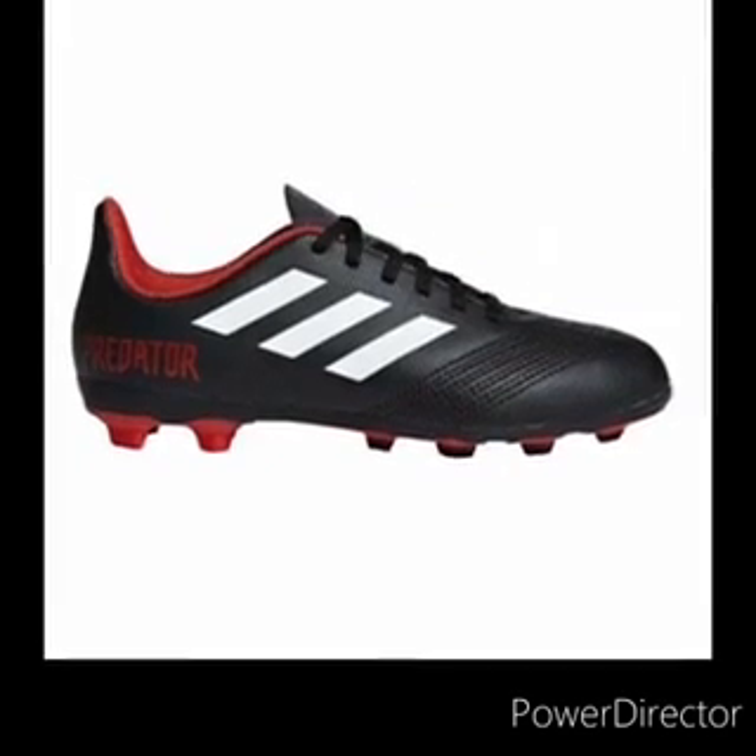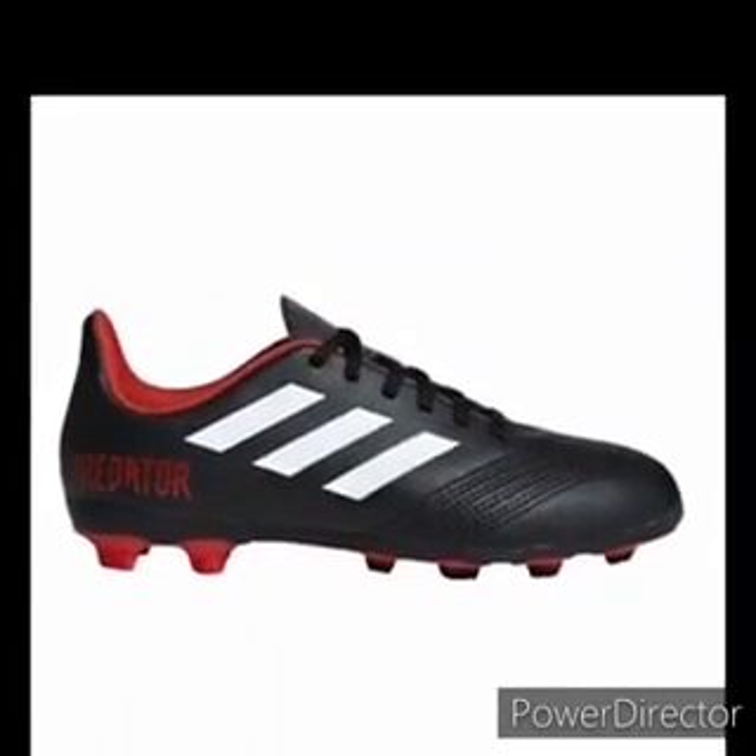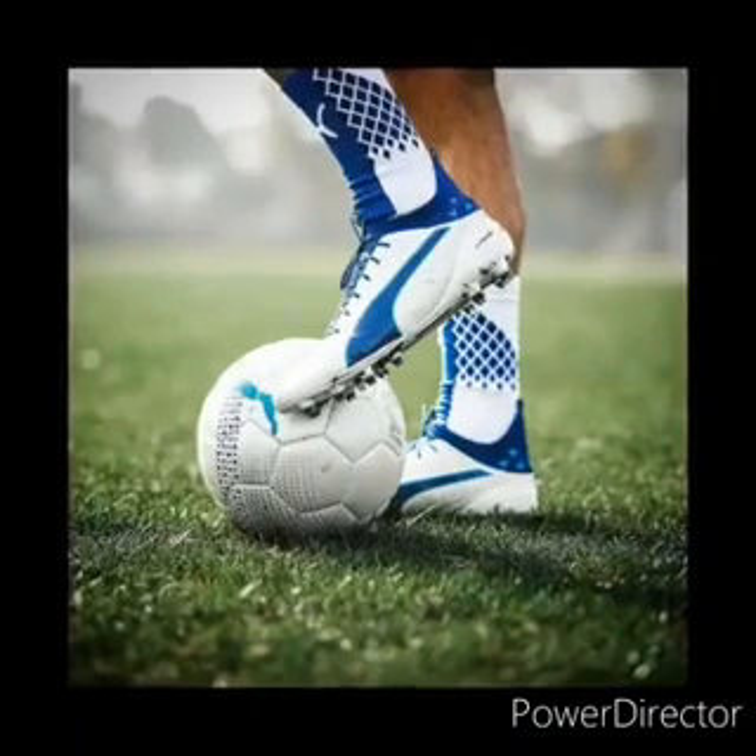Have you ever seen sport shoes? And what type of sport shoes? Well, these are rugby shoes. We call them tops. You can also use them to play soccer.